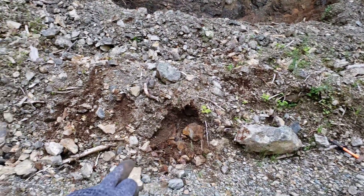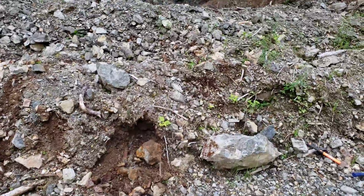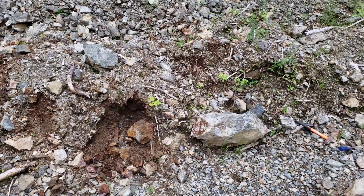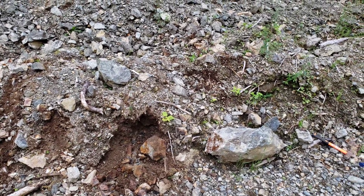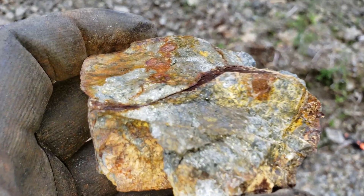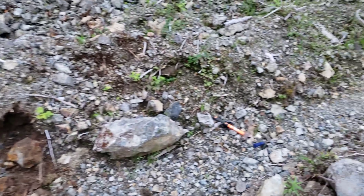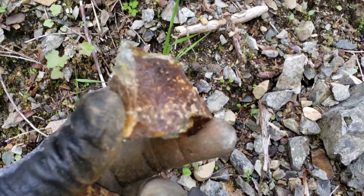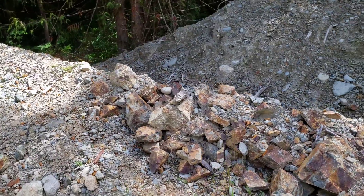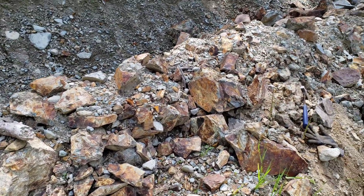This material is just so deteriorated it crumbles between your fingers. There are lots of skarnified rocks in here, lots of oxidized ones. We hammered a bunch open and some are so deteriorated I think the pyrite has gone through significant weathering. You can see quite a bit of mineral in there — these are heavily pyritized.